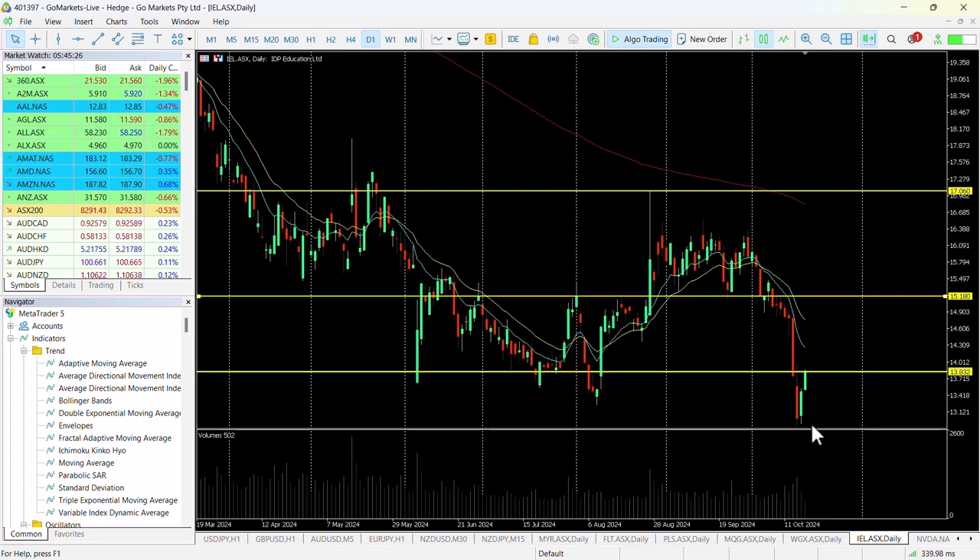You can see here that we had this bounce subsequent to earnings. Initially it wasn't responded to well by markets, but we've had this bounce which looks as though it's going to move us back into this range between 1383 and 1518. You can see how important both these price levels are if we look historically.